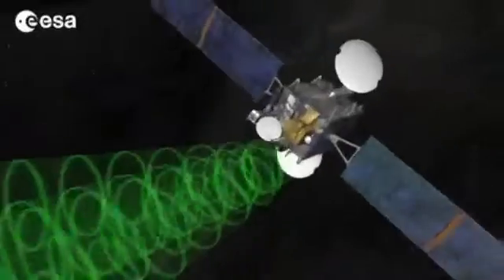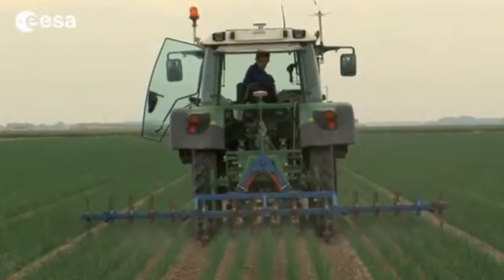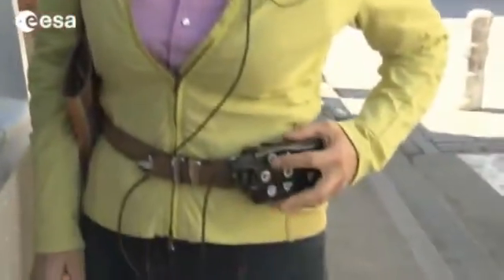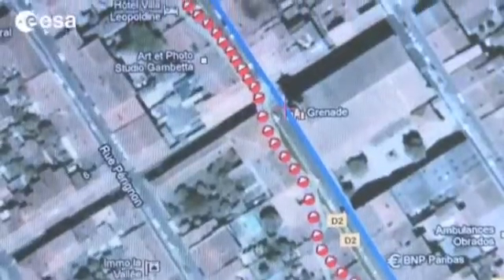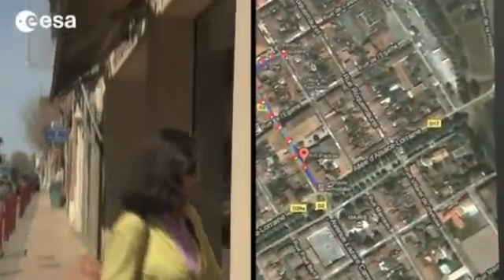Over the past years, EGNOS has been tested and used in non-critical applications such as agriculture and mapping. It's also been tested to help the visually impaired find their way around. A user asks to be guided to the nearest bakery, and the control center, which uses the satellite signal to track the user's position, can then send her new directions and obstacles along the way in real time.